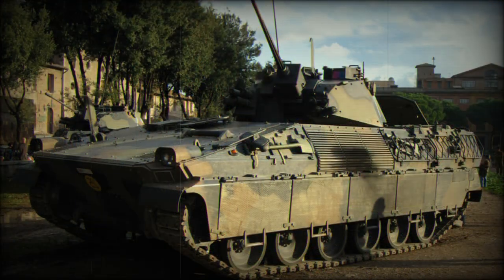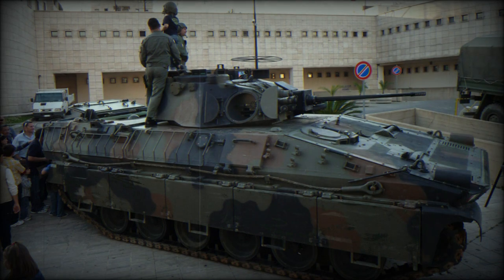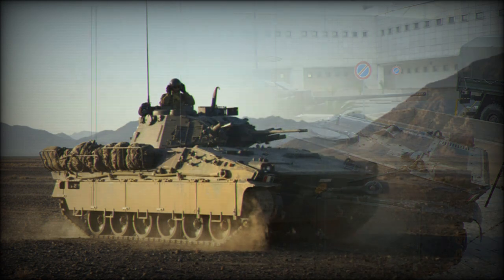This Italian IFV is powered by an Iveco 8560 turbocharged diesel engine developing 520 horsepower. The Dardo IFV can wade through water obstacles up to 1.5 meters deep without preparation.